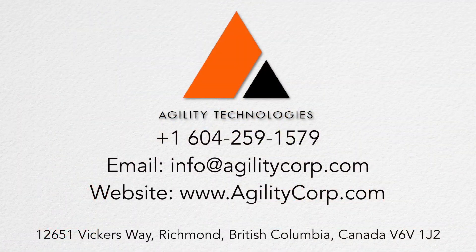For more information about the First Look 360 Spherical Technical Search Camera, contact Agility Technologies Corporation at the information shown.